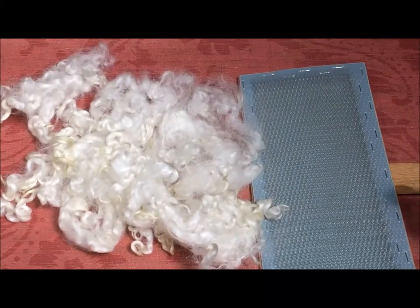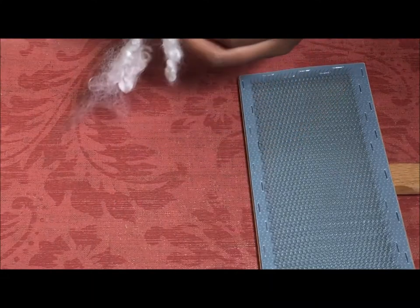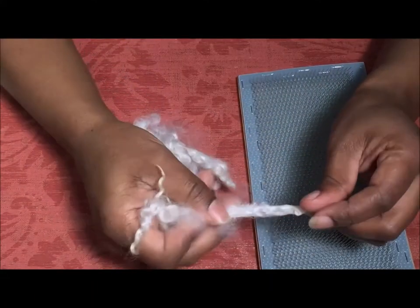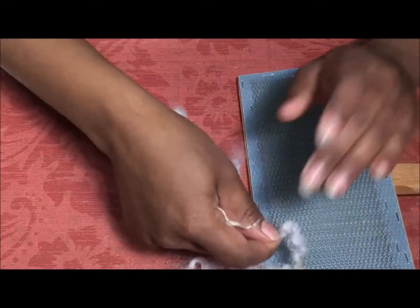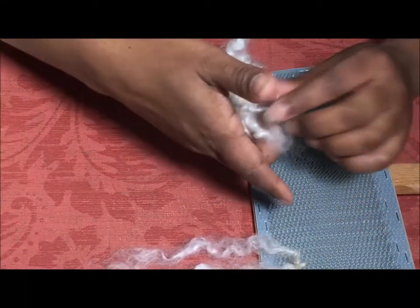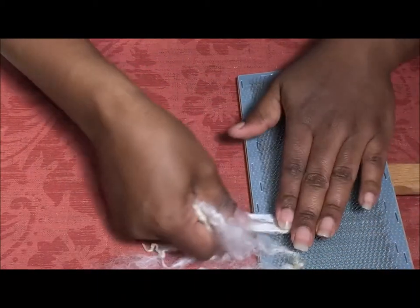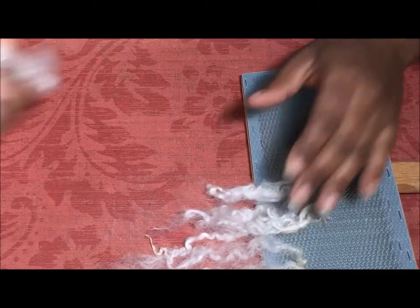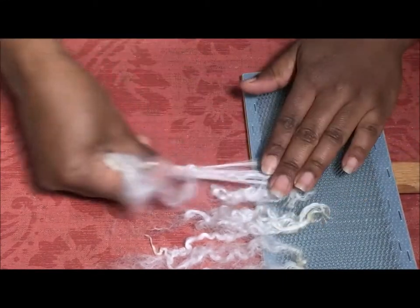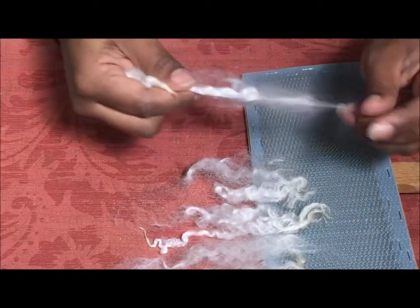This one is going to be a small project, and more than likely — let me move this so I can put it on the carder — more than likely I am going to spin this as lace, because the long wools just beg to be spun as lace, they just do. So more than likely that's what I'll do with it, turn it into some kind of shawl.